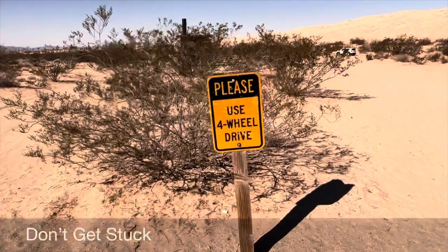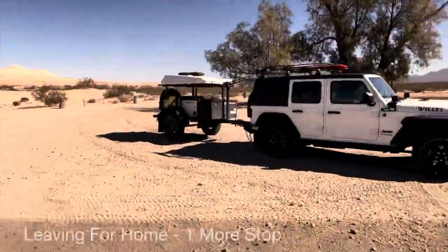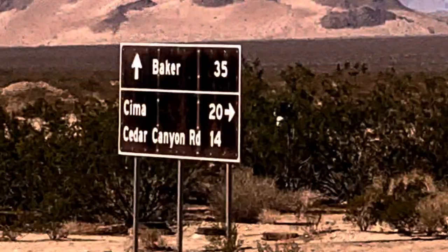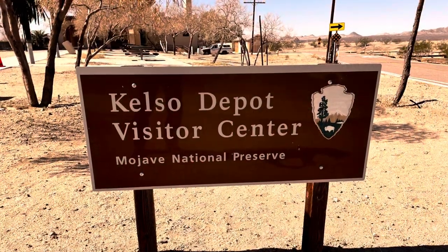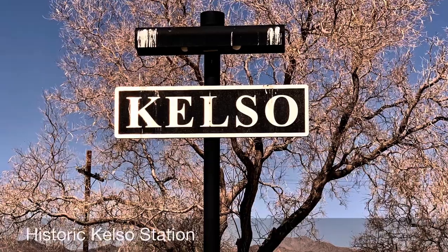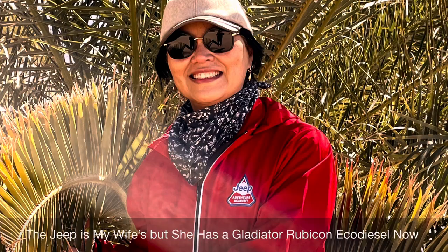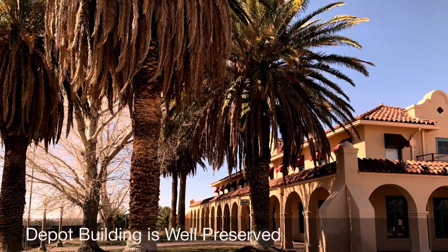We're packed up and it's time to go, but one more stop before we head home. Kelso Station was a hub of activity, moving men and materials in support of the war effort in World War II.